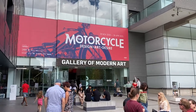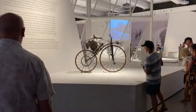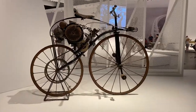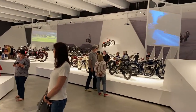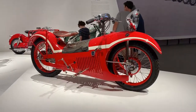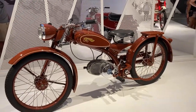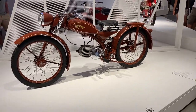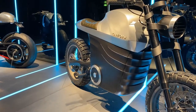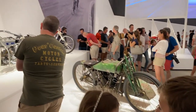Hi everybody, welcome to another video. Today I'm going to share my three highlights from our visit to GOMA to check out the motorcycle exhibition called 'The Motorcycle.' My family and I had a wonderful time spending about three hours walking around. There were over 100 motorcycles on display, everything from steam-powered motorbikes from the late 1800s all the way to electric bikes. It's still on until the end of April here in Brisbane at GOMA in South Bank.